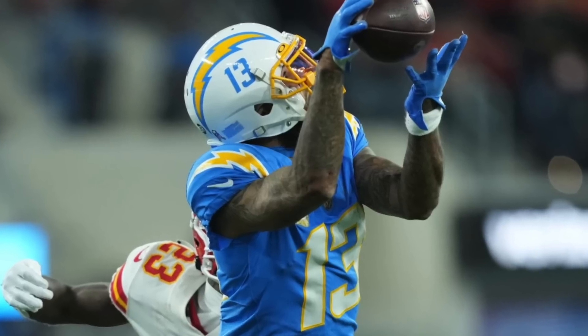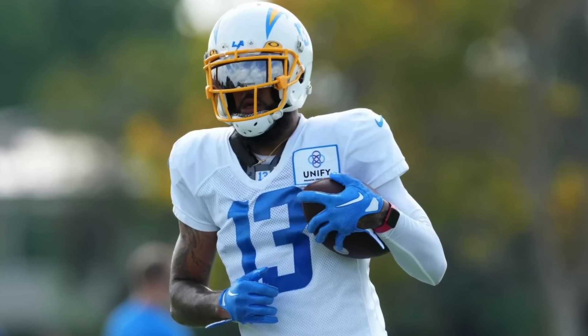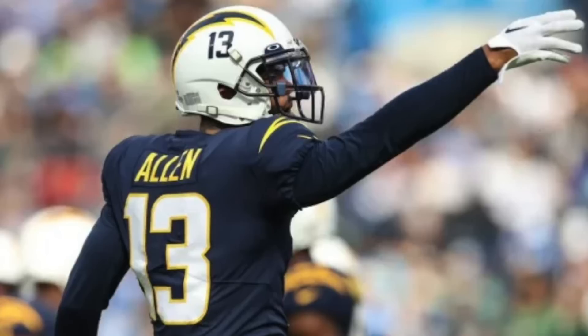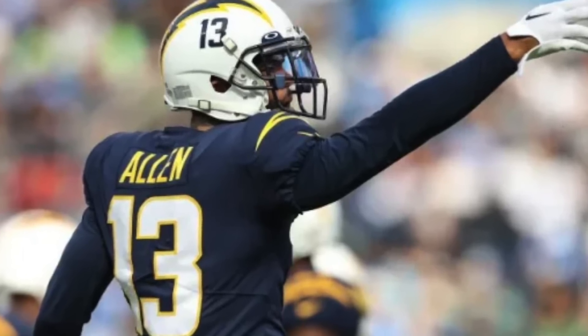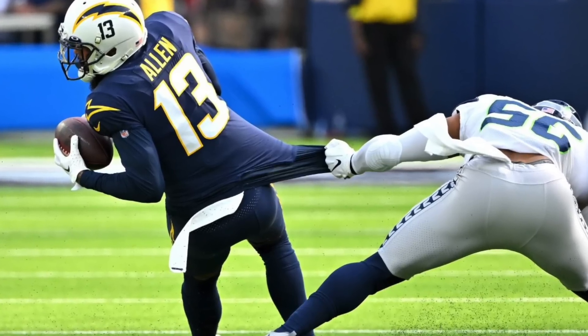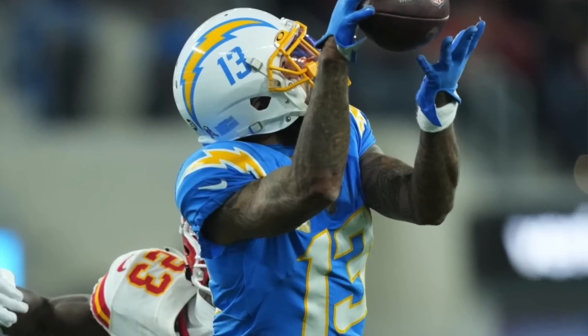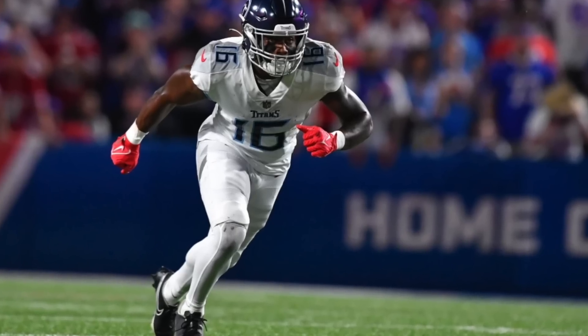Moving on to a wide receiver who's on the comeback — a veteran — and that's Keenan Allen. He's come back from injury and played 66% of the snaps on his return. This usage led to eight targets and 12.4 PPR fantasy points. Justin Herbert is more accurate when he's on the field, so expect his usage to increase. He's playing against Arizona, the 20th ranked pass defense on the year.